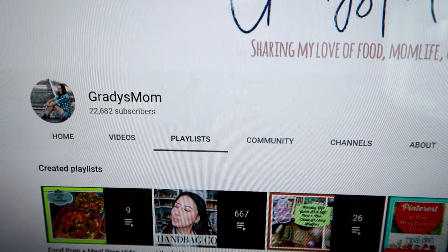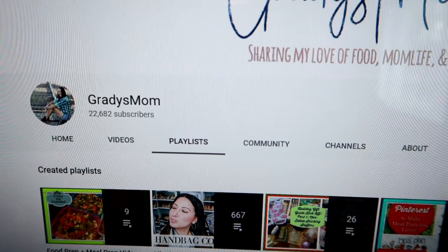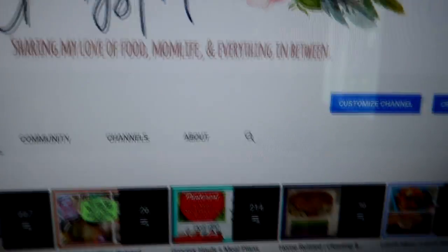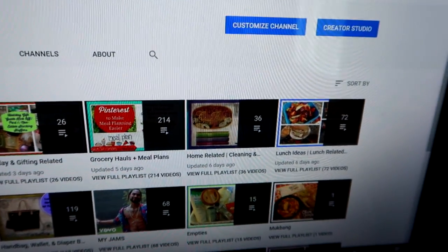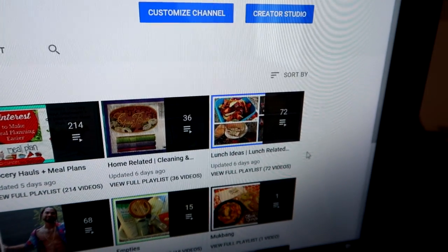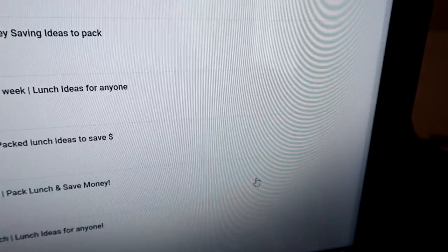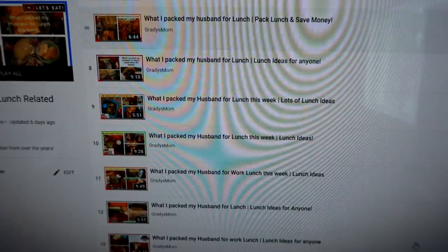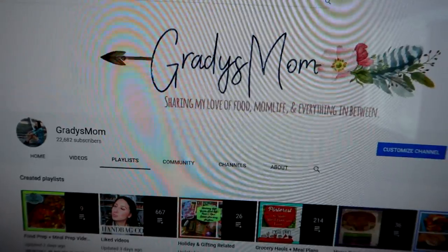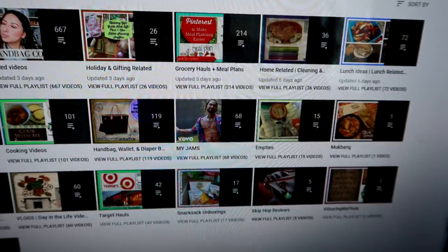I wanted to quickly mention something before moving on to Friday's lunch. I get a lot of questions about how to access my playlists — just go to my main channel page and click the Playlist tab at the top. For example, my lunch playlist has 72 videos from over the years. You can click 'Play All' or 'View Full Playlist' to browse them. The same applies to any other type of video you're looking for. Just wanted to clear that up — now on to Friday's lunch!